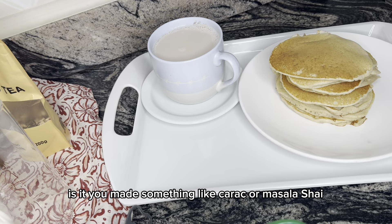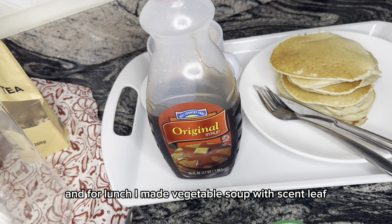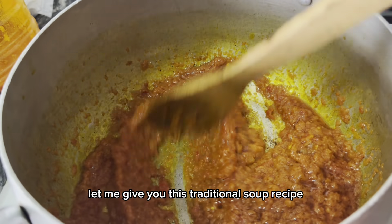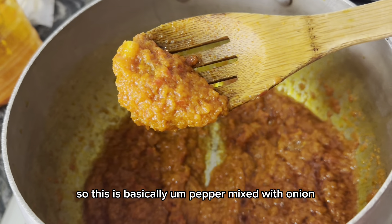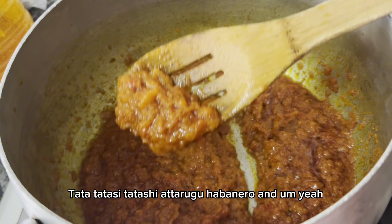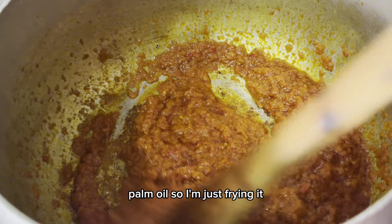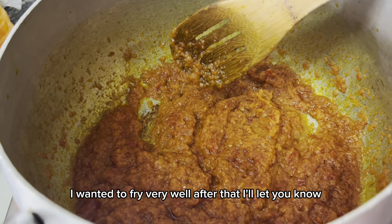For lunch I made vegetable soup with scent leaf. Since you guys said you want more recipes, let me give you this traditional soup recipe. This is basically pepper mixed with onions and palm oil, and I'm just frying it — I want it to fry very well.